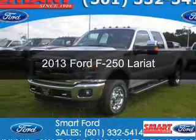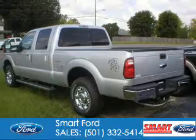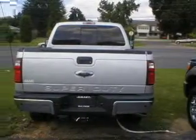This is a new 2013 Ford F-250, powered by 4-wheel drive, a 6.7-liter, 8-cylinder engine, and a 6-speed automatic transmission.